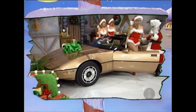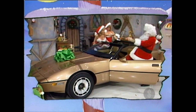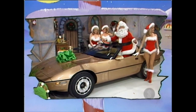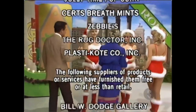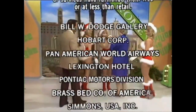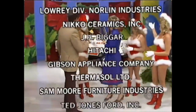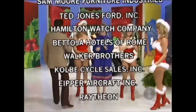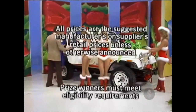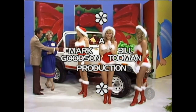Automatic transmission, air conditioning, AM/FM stereo, power windows, and all the other standard equipment plus California emissions. And this showcase, direct from the North Pole, can be yours. This is Johnny Olsen wishing you a Merry Christmas from The Price is Right — a Marc Breslow and Bill Todman production!